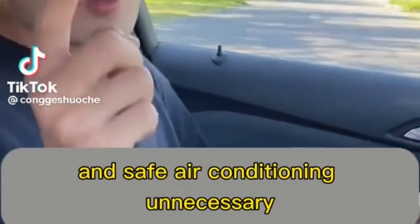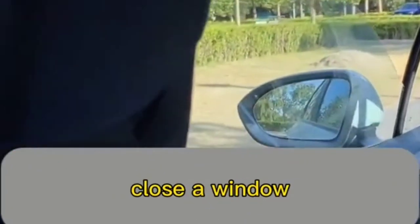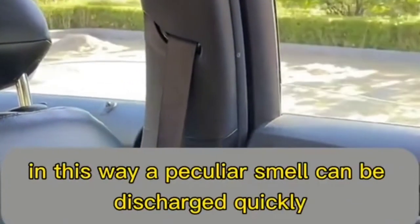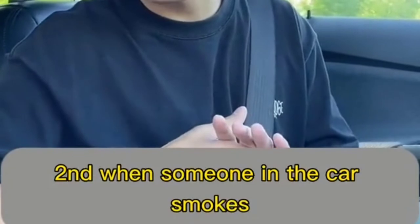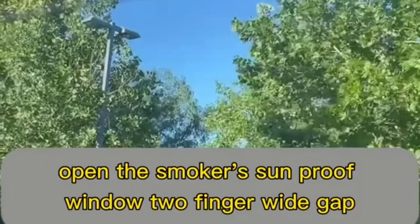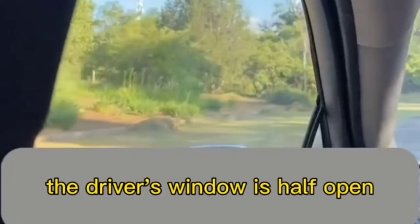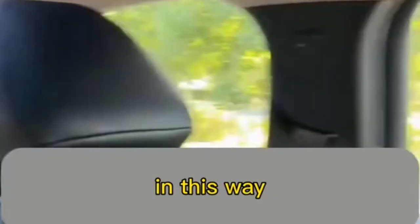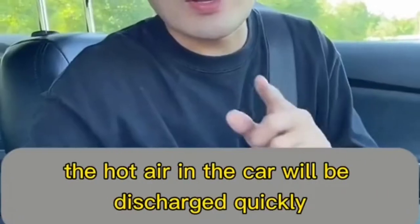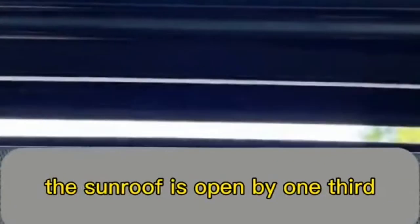For efficient car ventilation without air conditioning: first, if there is a peculiar smell in the car, close one window and open the other three — the smell will discharge quickly. Second, when someone smokes, open the smoker's sunroof by a two-finger-wide gap — negative pressure will discharge smoke quickly. Third, to get a quick breath of fresh air, open the driver's window halfway and the diagonal window halfway — hot air discharges quickly.